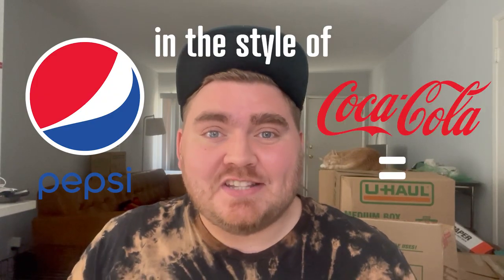Today I'm going to be redesigning famous logos in the style of their competitors. I like to imagine another dimension where somehow, somewhere, McDonald's decided to hire the designer that did the Burger King logo instead. What would these logos look like, and would the companies be as successful? Let's find out.